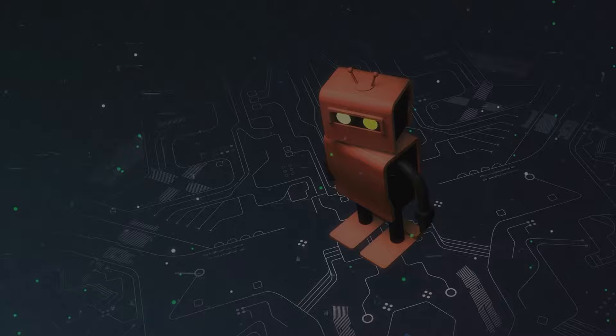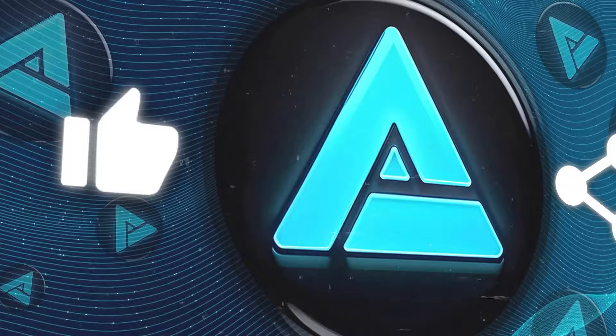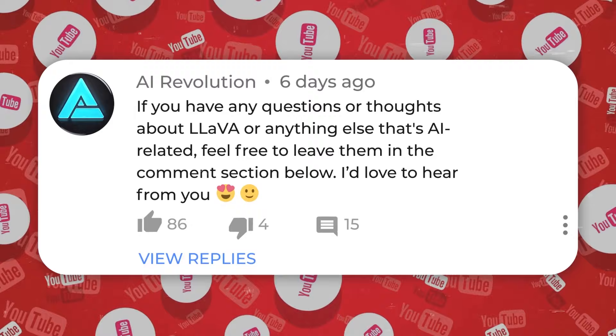That brings us to the end of today's video. I hope you found it both enjoyable and educational. If you liked what you saw, I'd appreciate it if you could hit the thumbs up button and subscribe to my channel for more content similar to this. If you have any questions or thoughts about LLaVA or anything else AI-related, feel free to leave them in the comment section below. Thanks for watching and I'll see you in the next one.